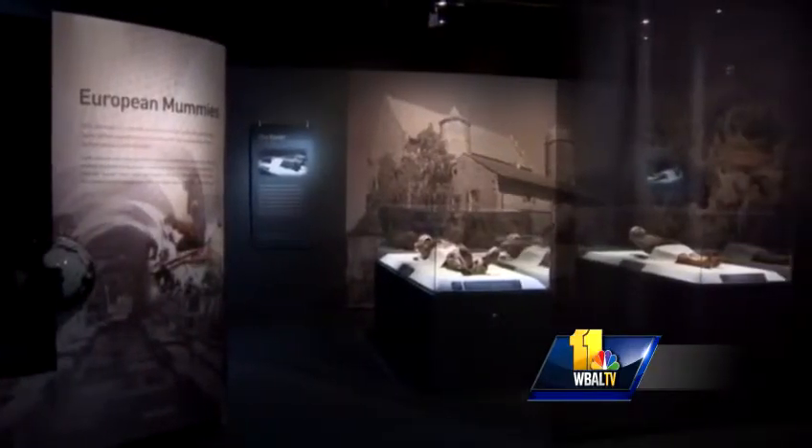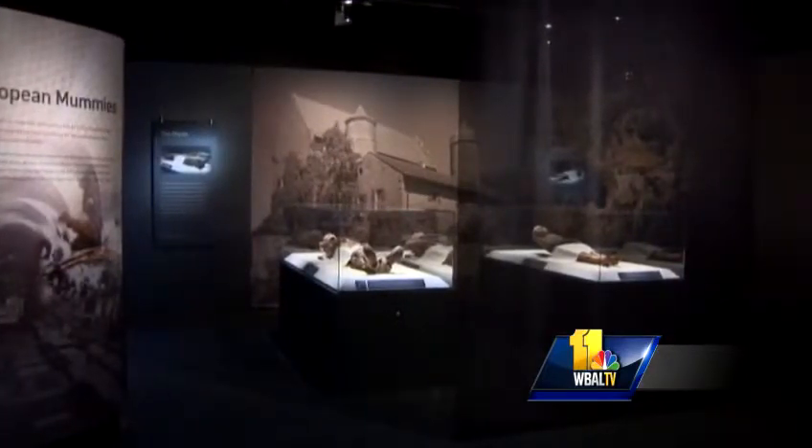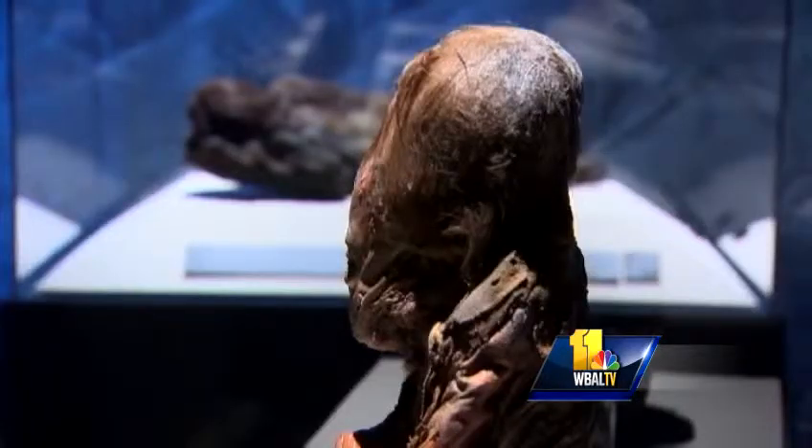Mummies of the World is the largest collection of mummies ever assembled. They come from 20 museums throughout Europe. Dr. Heather Gil-Ferr-King is the director of science and education for the exhibit.